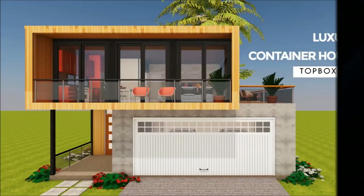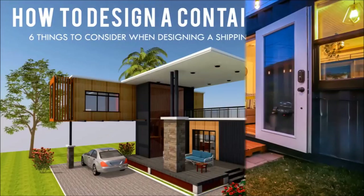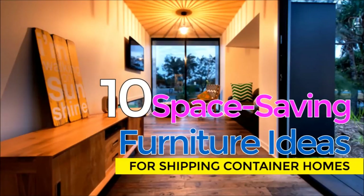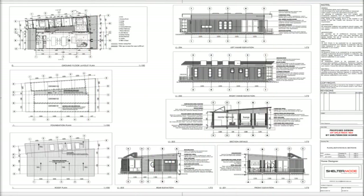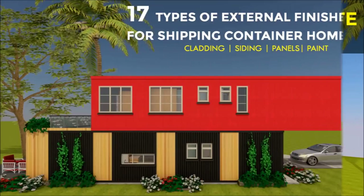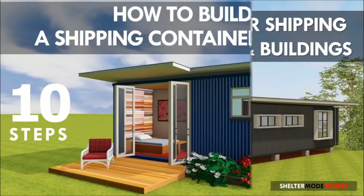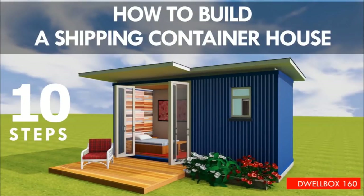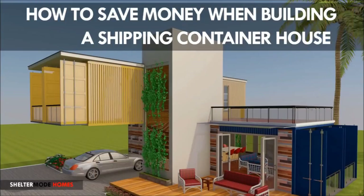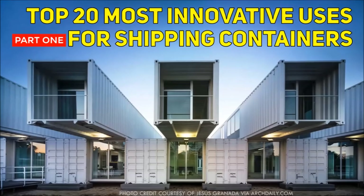Welcome back. If you like our content and want to learn more about shipping container living, please subscribe and hit the thumbs up button below. If you have a container project or container rental you would like us to feature on our channel, kindly get in touch by posting in the comments section below, or you can contact us on our website, ShelterMod.com. Without further ado, let's get started.